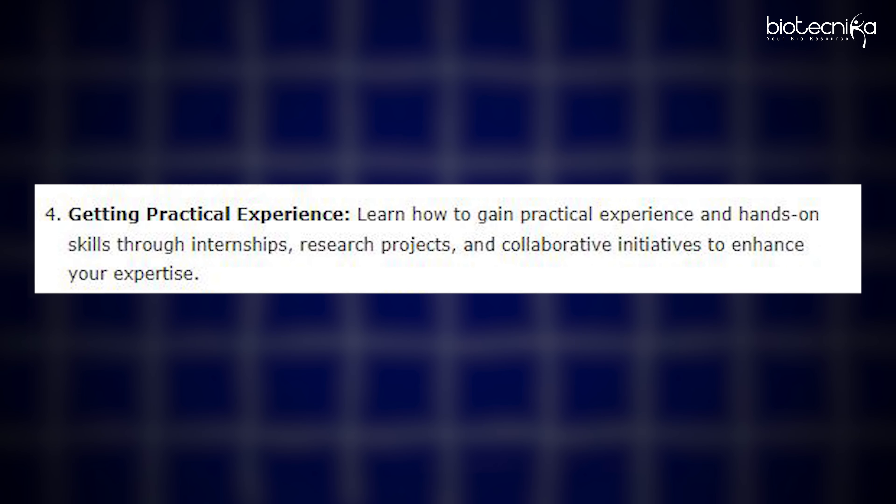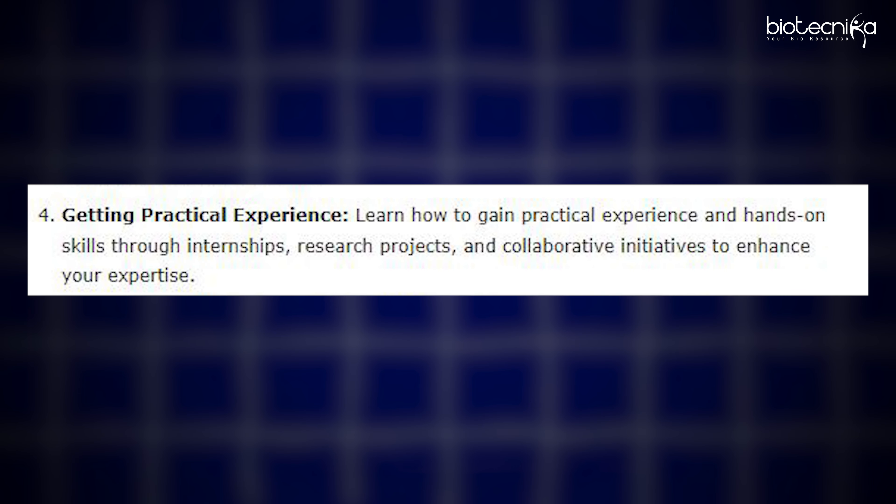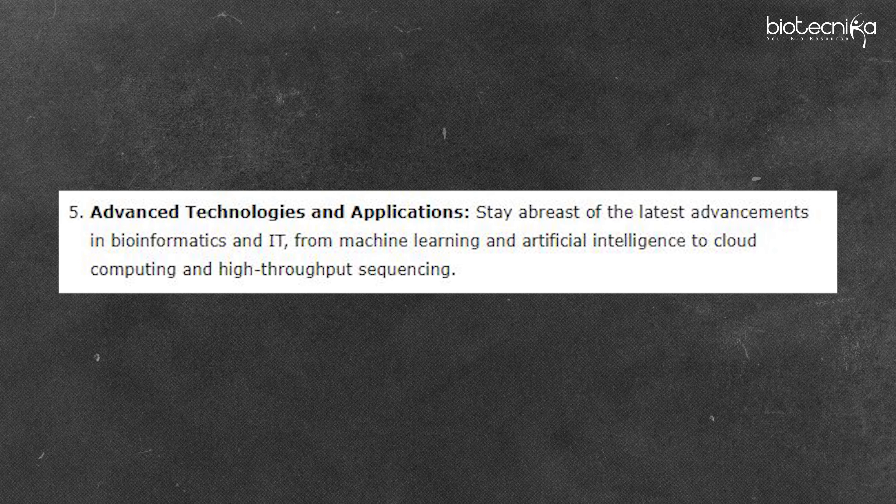A lot of IT companies and biotech companies are hiring biotech people who have Bio-IT skills. The question is: which companies are hiring, how should I get started, and what do I need to know? All of that we have compiled in a step-by-step process. We have started with an introduction to what Bio-IT is, and then included what essential skills and knowledge you will require to get a job in the Bio-IT sector and how you can excel.